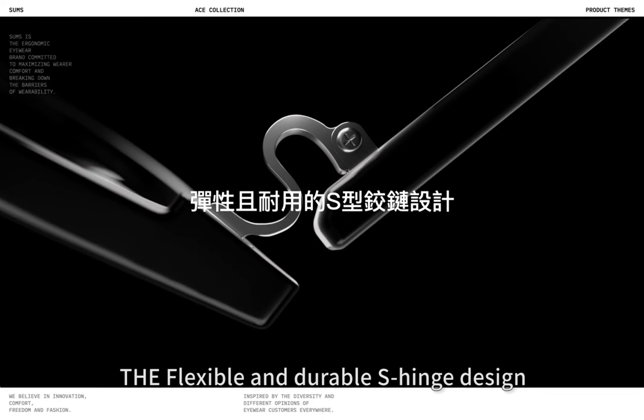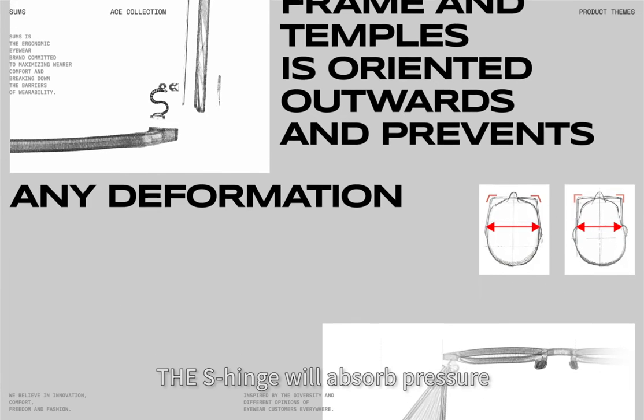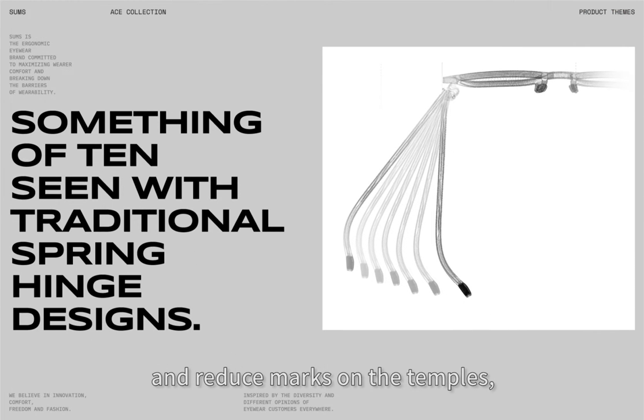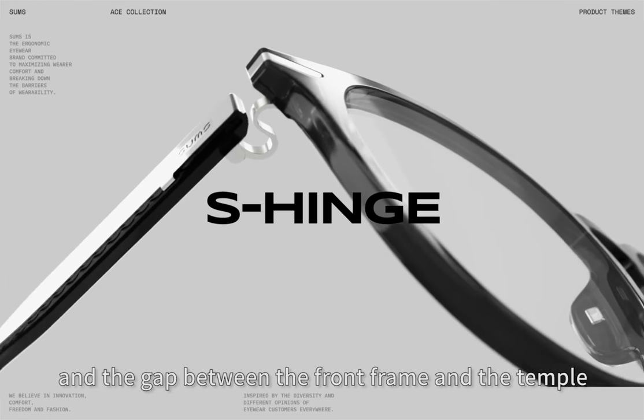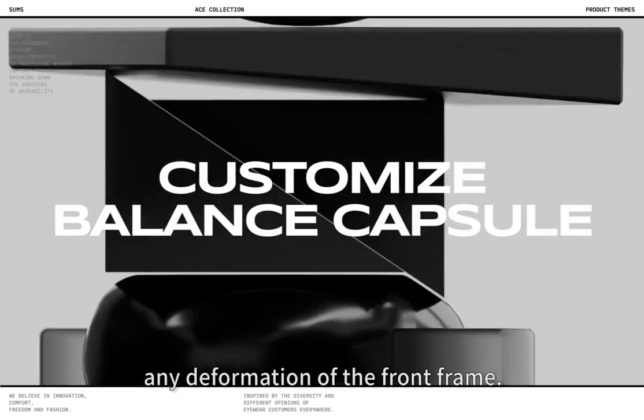The flexible and durable S-hinge design can fit to any face shape when it is flexed outwards. The S-hinge will absorb pressure and reduce marks on the temples, and the gap between the front frame and the temple is created to extend outwards, in order to prevent any deformation of the front frame.